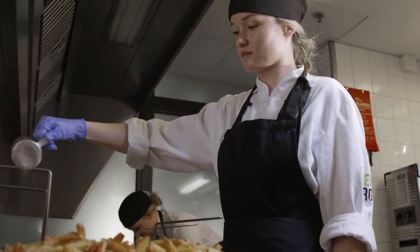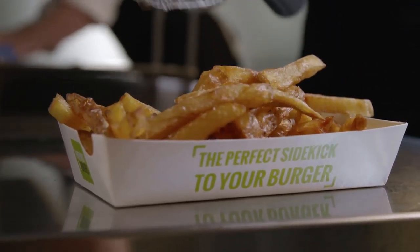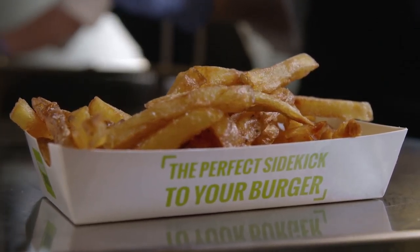At Friends and Burgers, the journey from raw potatoes to fries is very short. Our fresh fries are made in exactly the same way every day.